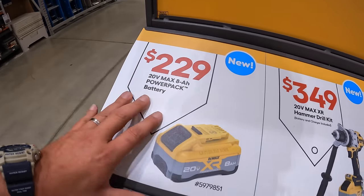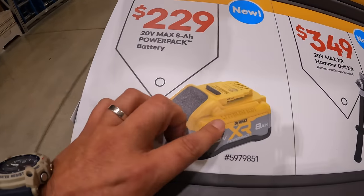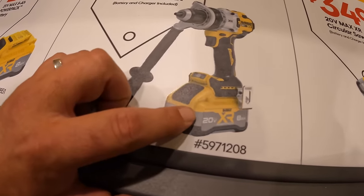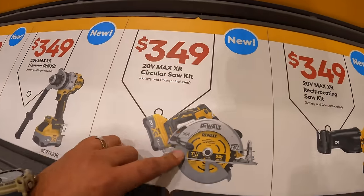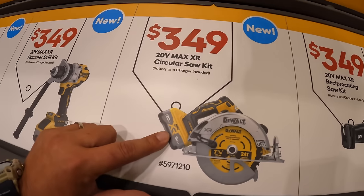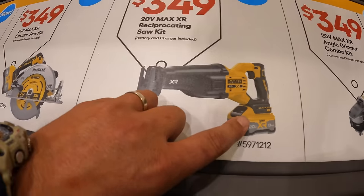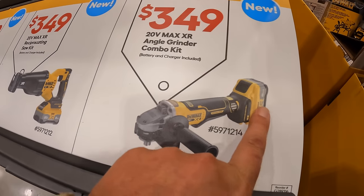$229 for their 8 amp hour power stack power pack battery — brand new battery. $349 for their XR brand new hammer drill as a kit with that 8 amp hour battery. Also $349 for their 7.25-inch circular saw as a kit with the 8 amp hour power pack battery. $349 for their XR full-size reciprocating saw as a kit with the same 8 amp hour battery. And $349 for their XR angle grinder, also as a kit.